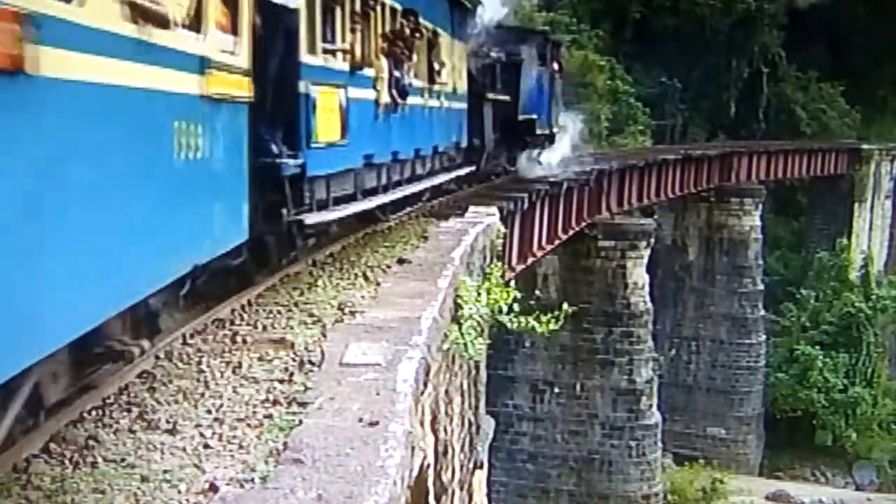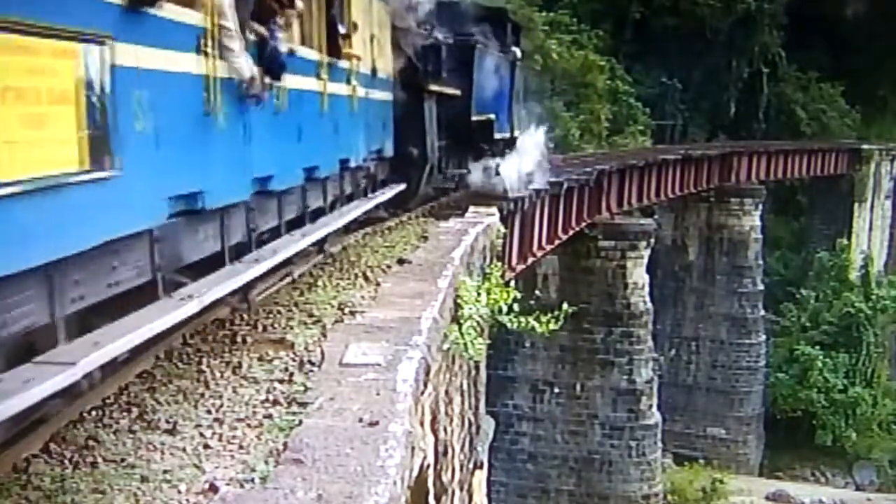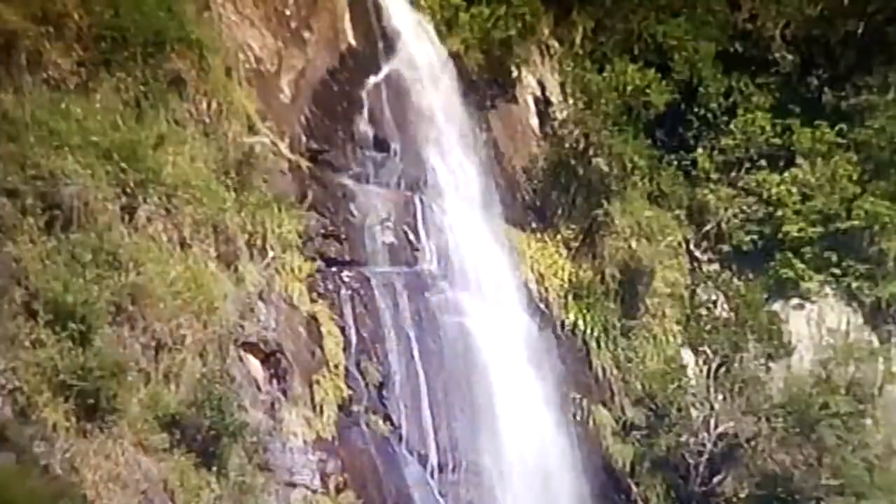Diesel is used for the final run into Ooty, but this stretch of track is just too steep.